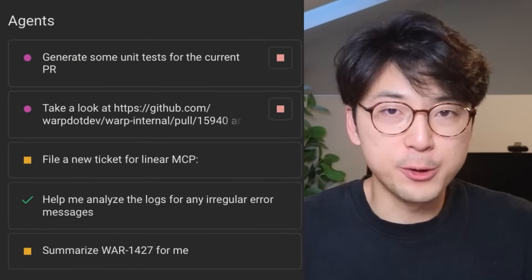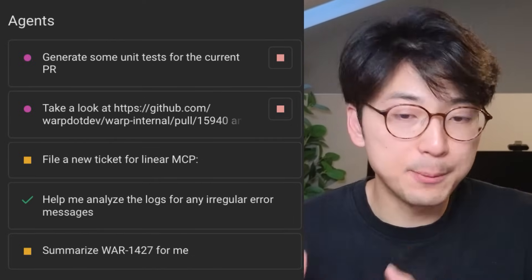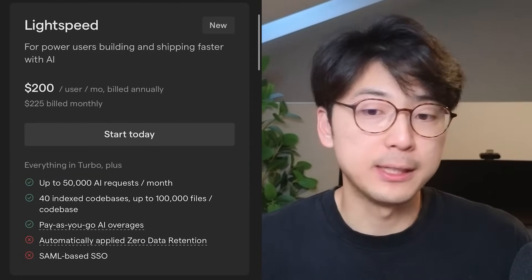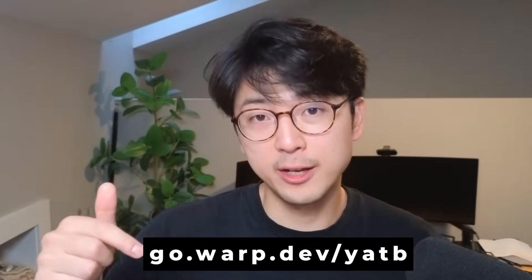This is huge when you're building apps and juggling multiple tasks — deploying to different environments, running tests, managing databases — having multiple AI agents handle these simultaneously is a game changer. Within Warp you can also choose which LLM performs certain tasks, which matters because picking the right LLM is a personal experience. They also have a new Lightspeed plan for people who code every day with AI, giving 50,000 AI requests per month with top models including Sonnet, Opus, Gemini 2.5, and GPT-5 — making it the most generous $200 plan on the market. Use the code in the description to try Warp Pro for only $5 for your first month.